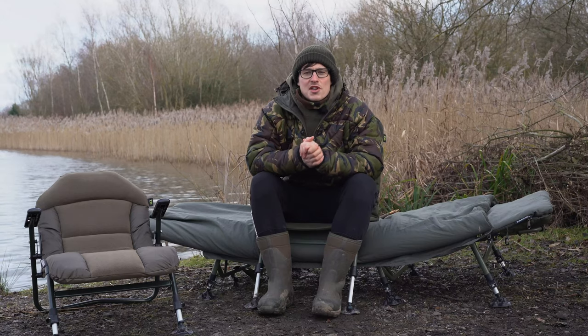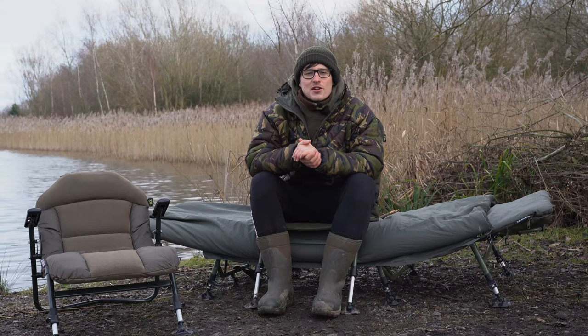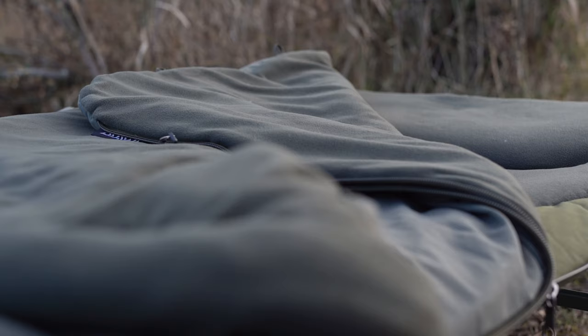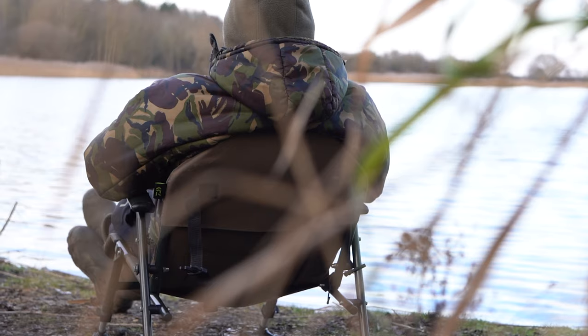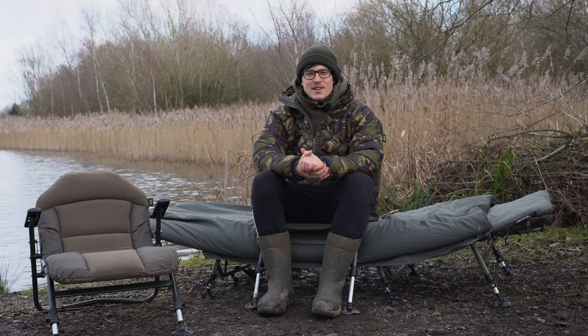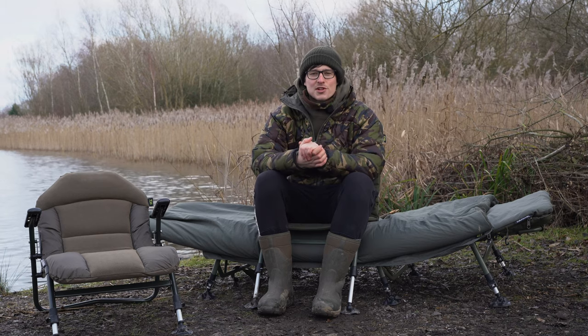For 2021, Daiwa have brought a huge range of new products to the market including rods, reels, the Infinity System luggage, and these: the new sleep system, the folding chair with arms, and the chair I'm sat on at the moment, the over bed chair. Let's take a closer look at some of the key specs on these new products.